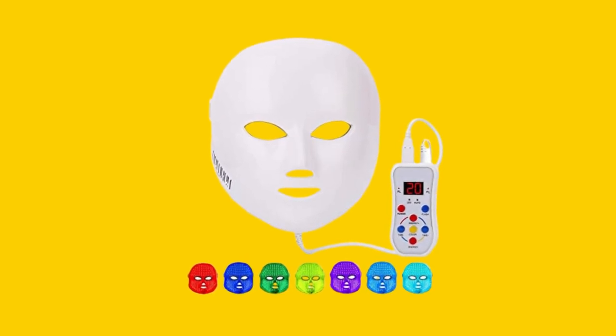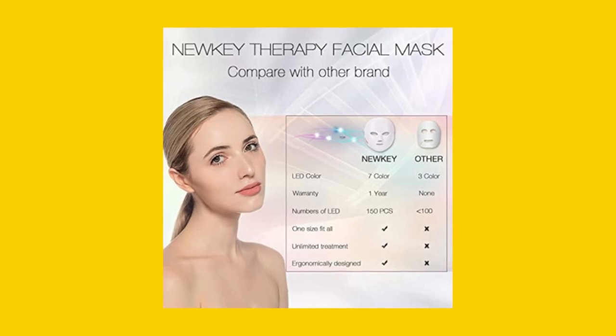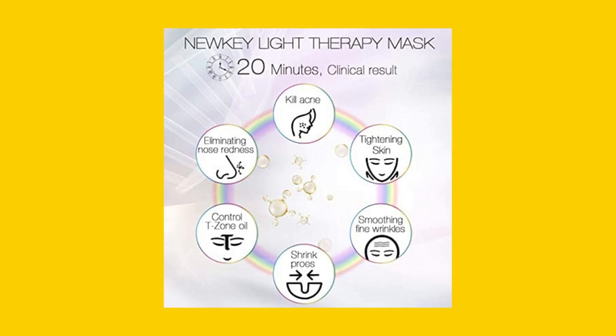The NEWKEY Lead Face Mask Light Therapy is perfect for all skin types and has multiple uses. If you have fine lines and wrinkles, use the red light for increased blood flow and collagen production.